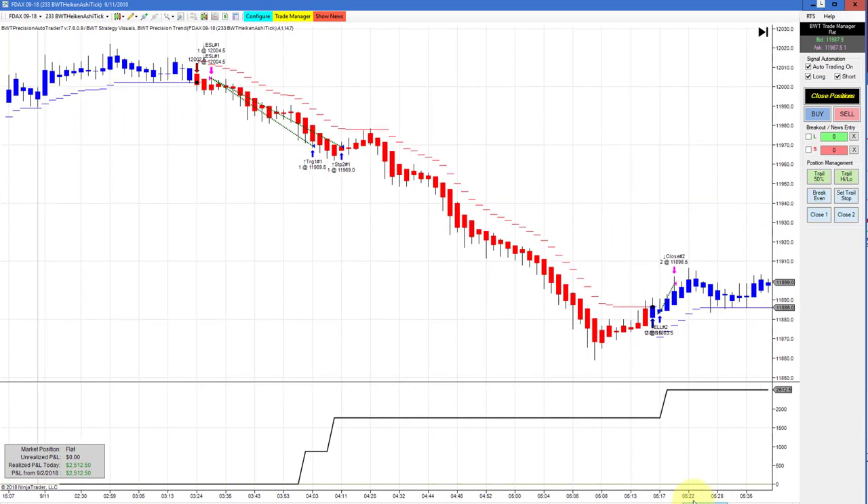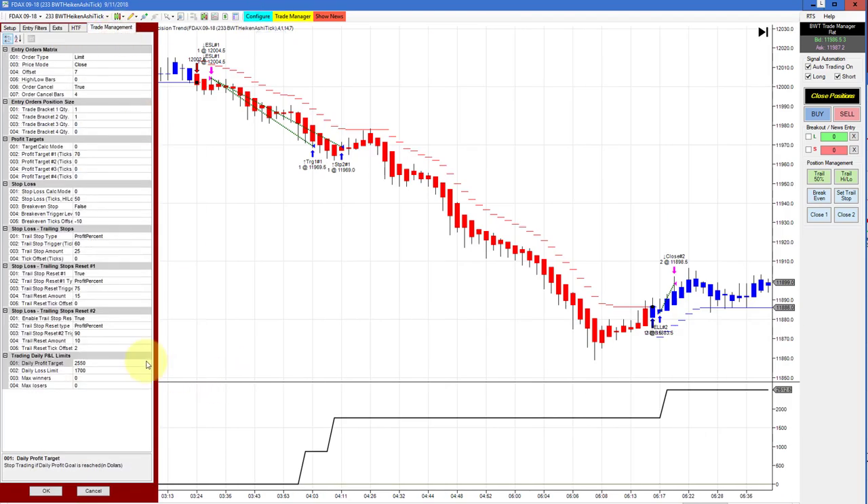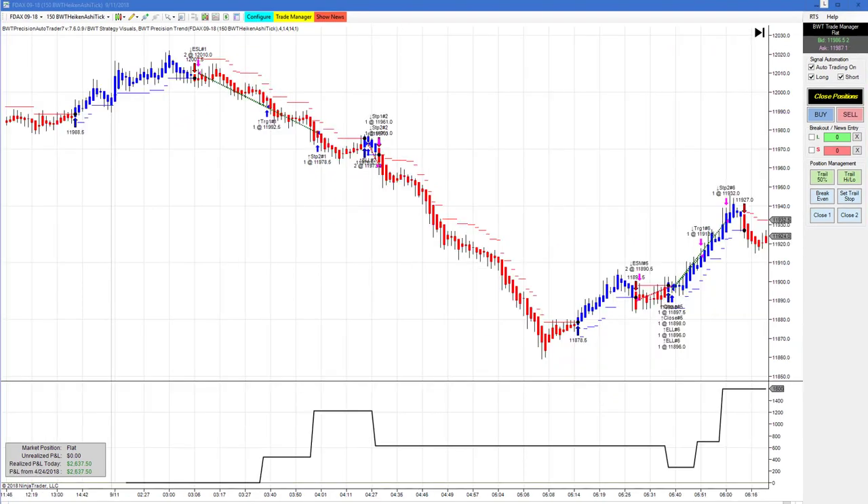This is a 233 Heikin-Ashi chart, and it very quickly hit its goal with more than twice as much room. If you had really loose targets on this, it could have gone a long way — but remember our discussion on daily goals, you don't want to get too greedy. This hit its goal at $2,550, with a couple ticks slippage. But this move went quite the distance — just a fantastic signal on the indicator.